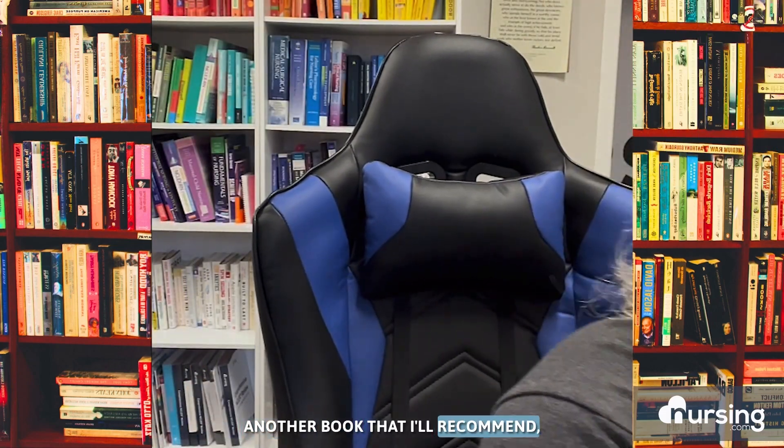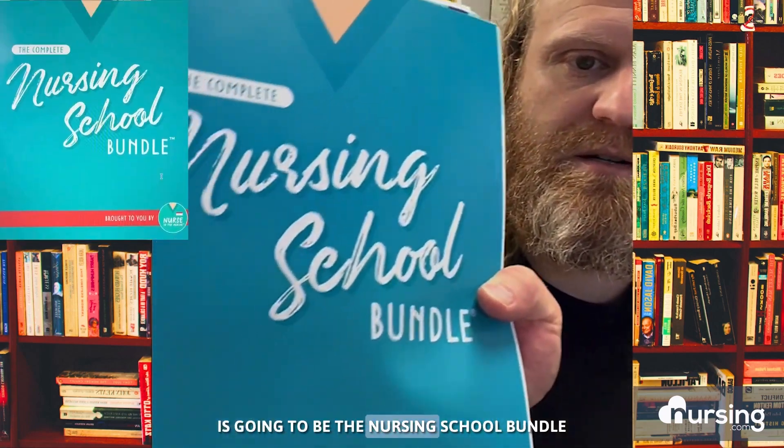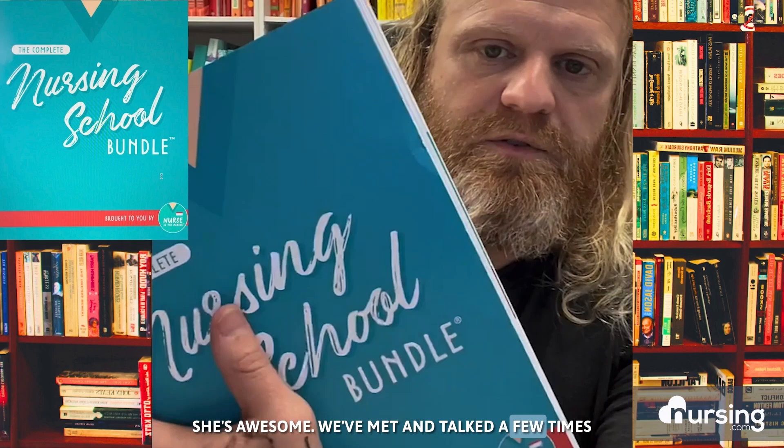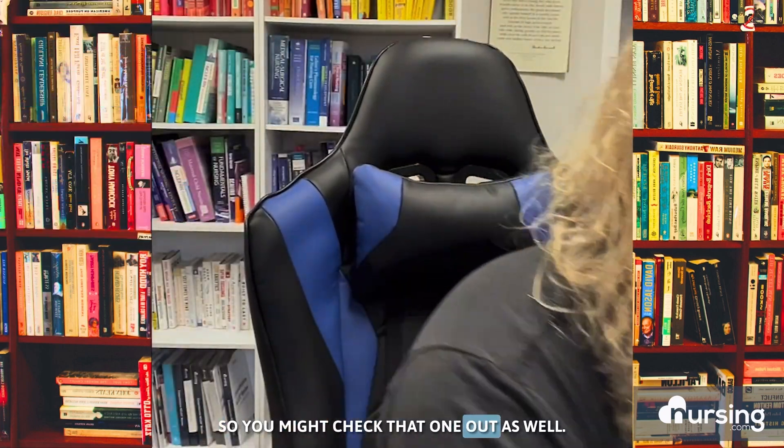Another book I'll recommend if you want something that's entirely visual is the Nursing School Bundle by Nurse in the Making by Kristen. She's awesome — we've met and talked a few times — and she prepared this book that's entirely visual, so you might check that one out as well.